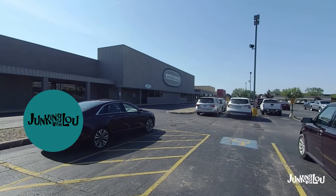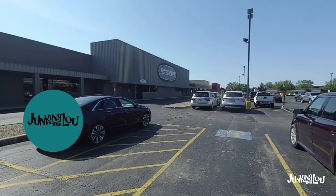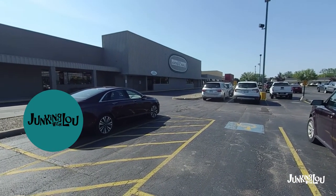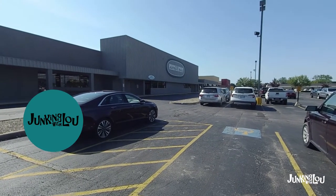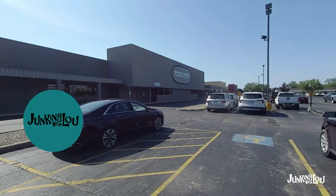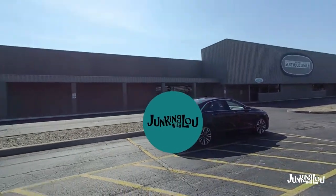Hi, this is Lou from Lou's Antiques and Collectibles, and today we're at the Maumee Antique Mall. We're going to change our seasonal display from a patriotic display to a summer themed display today, so let's unload this car.